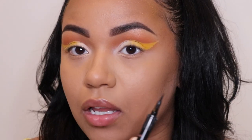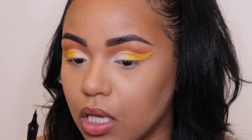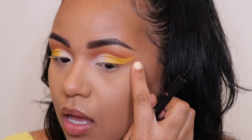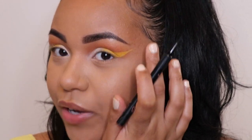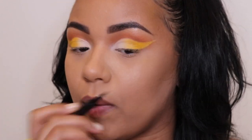I'm just literally gonna follow what I have already drawn and draw a really snatched wing — kind of underneath — but you want to make sure that this yellow tail is still showing at the end, because she kind of had the yellow being dragged out along the top of her black eyeliner line the whole way through.